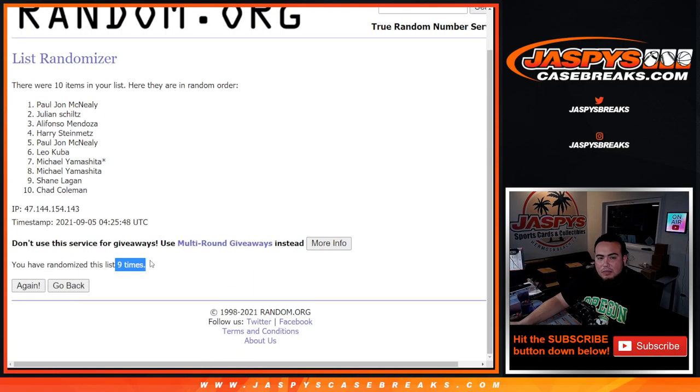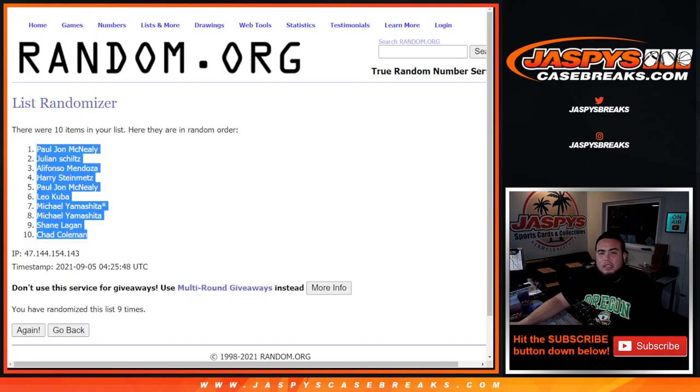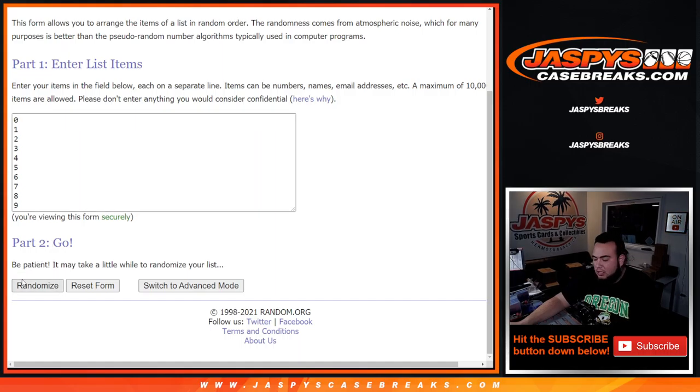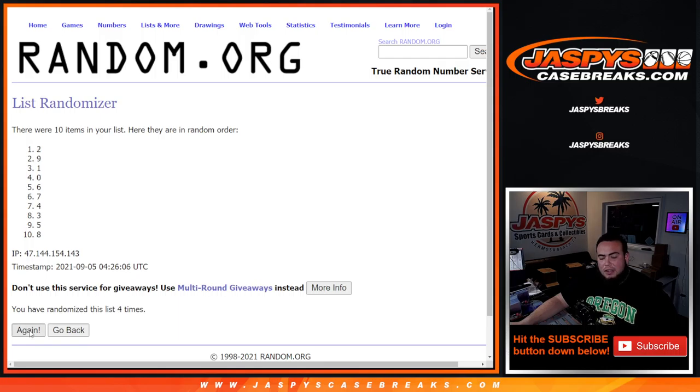PJ down to Chad. Now let's go here nine times. One, two, three, four, five, six, seven, eight, nine.